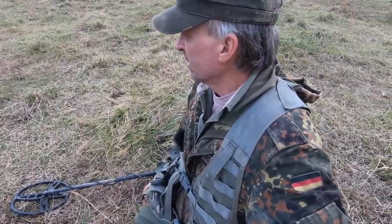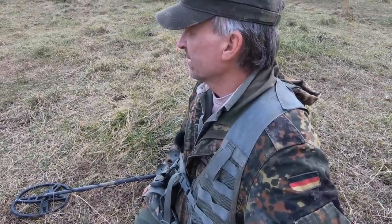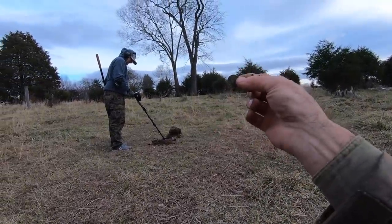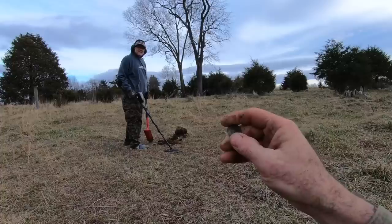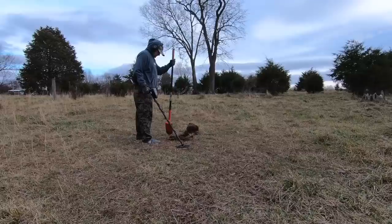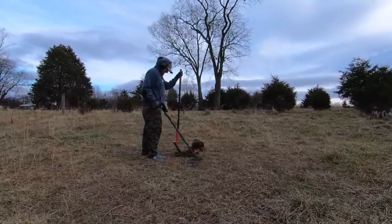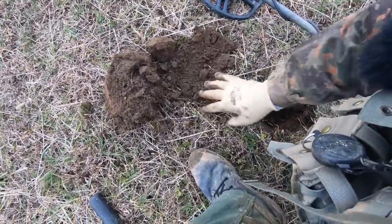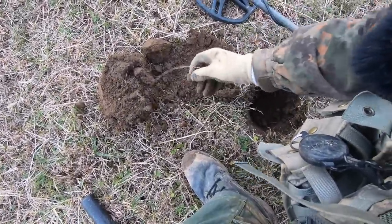You got a bullet - gold coin maybe? You got the gold coin to go with this one? It's just a penny - it's an Indian Head penny but I didn't mean to give you a heart attack! A nice little squeaky thing in here - don't know if it's a bullet. Oh - shotgun shell. Oh well, I can't complain.